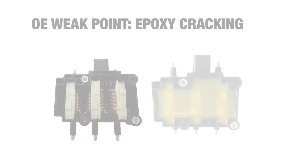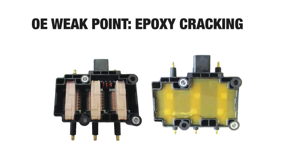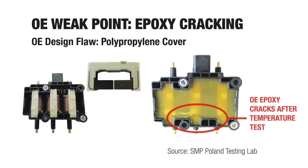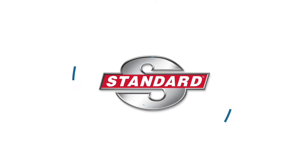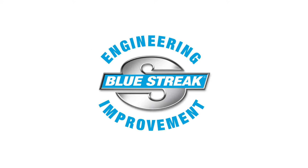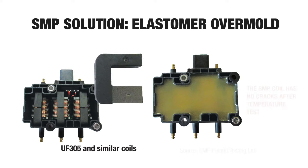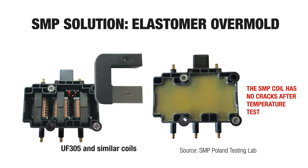Here are some examples. Our engineers identified this OE weak point. The OE uses a polypropylene cover on a steel core, leading to moisture intrusion and eventual coil failure. Our engineers solved this OE coil problem by overmolding our iron core with TPE elastomer, ensuring optimal performance and product integrity.